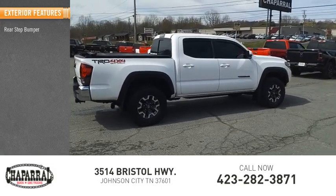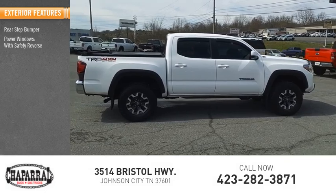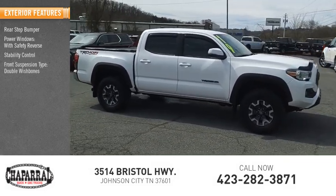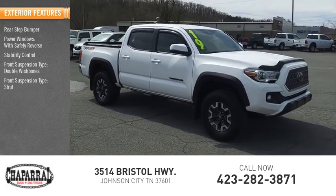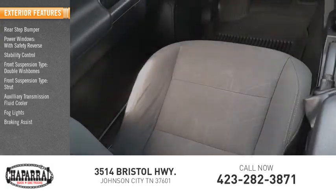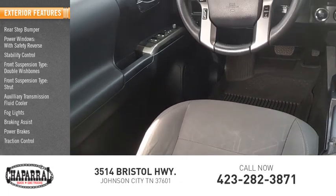Rear step bumper, power windows with safety reverse, stability control, front suspension type: double wishbones and strut, auxiliary transmission fluid cooler, fog lights, braking assist, power brakes, traction control.